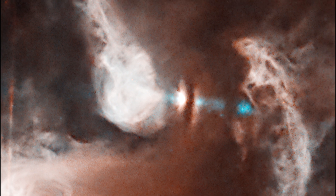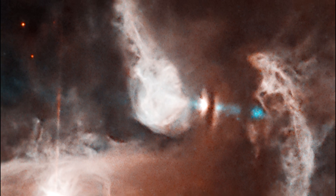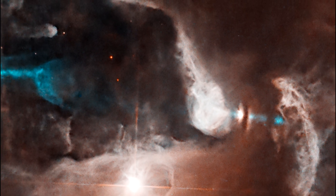The thick dust lane, seen nearly edge-on, separates the illuminated surfaces of the disk. Protostars are known to eject fast-moving jets, and FS Tau B provides a striking example of this phenomenon.